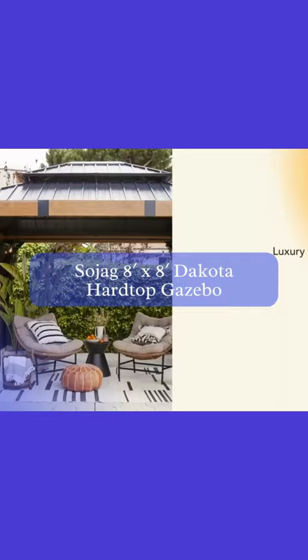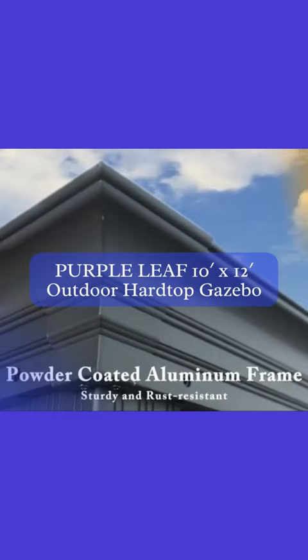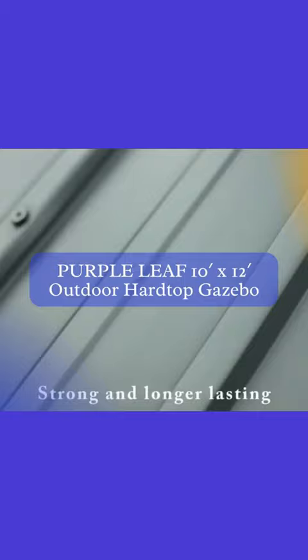Moving on to the Purple Leaf 10x12ft Outdoor Hardtop Gazebo. This beauty features a galvanized steel double roof and a teak-finished, coated aluminum frame. It's a fantastic choice for patio spaces, and its included netting offers additional protection from bugs and other pesky critters.